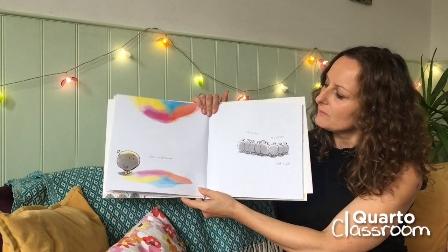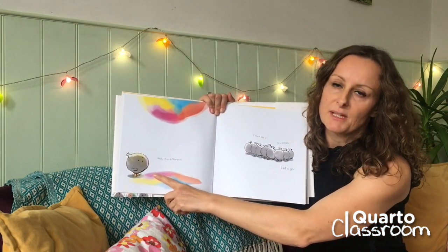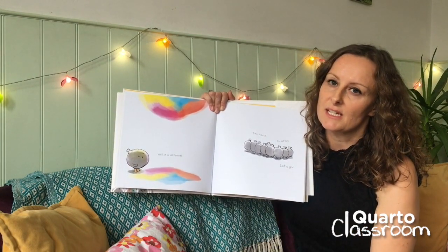I'm going to stop there. What do you think this little fella is going to be thinking and feeling on the next page? See if you can tell your teacher.